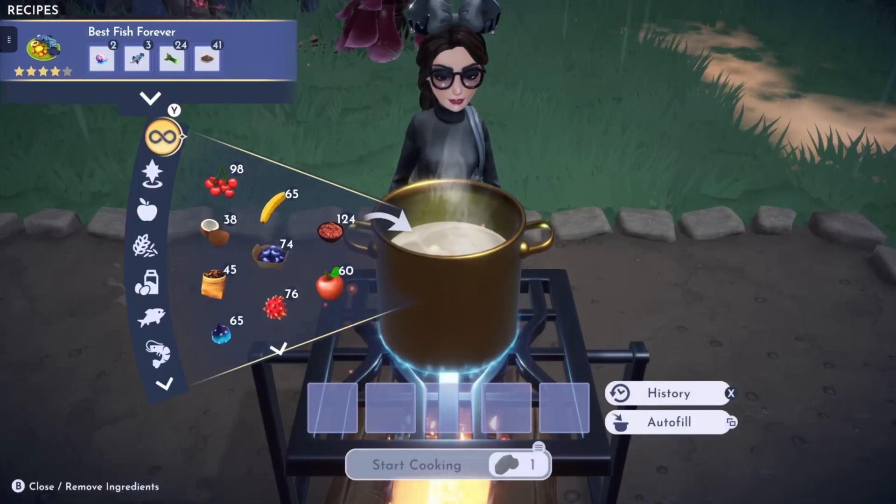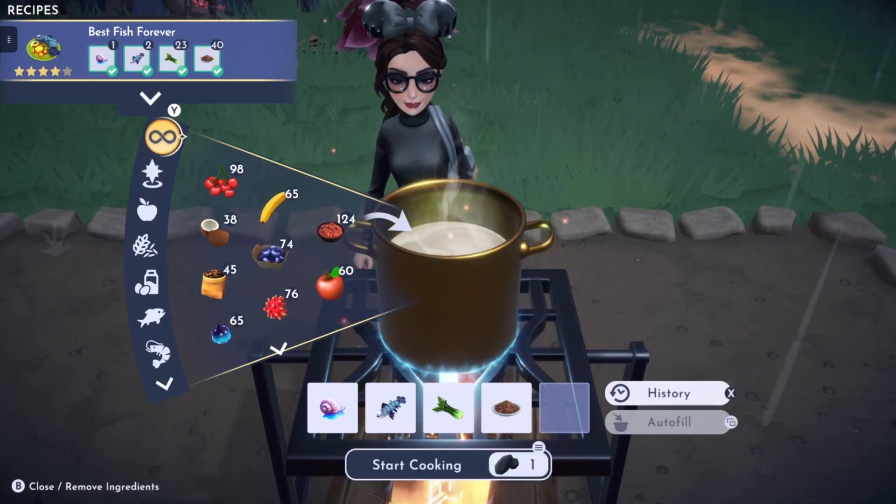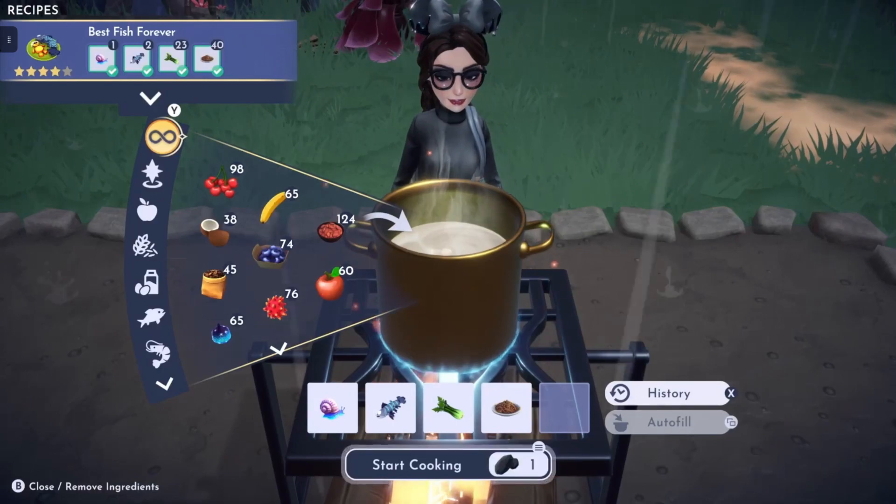After that we have the Best Fish Forever recipe, which is made with robot fish, celery, cumin, and a sea snail.